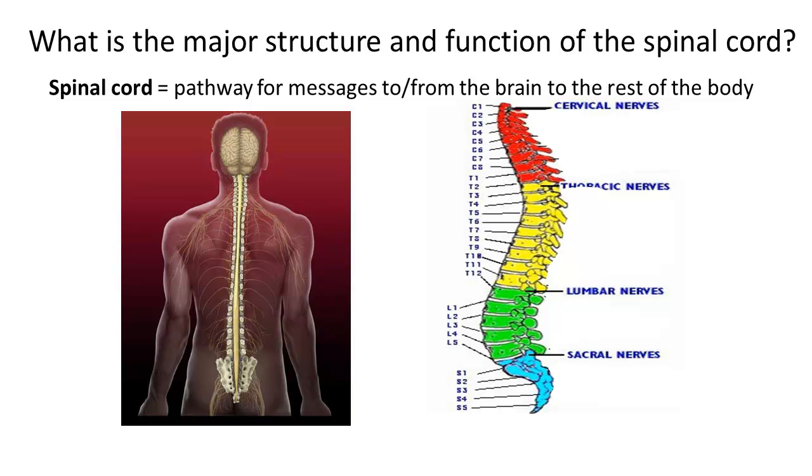The spinal cord. Let's talk about the major structure and function of the spinal cord. The spinal cord is the pathway for messages to and from the brain to the rest of the body. The human spinal cord consists of about 13 and a half million neurons.